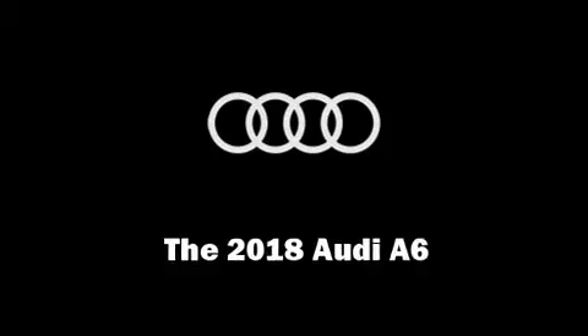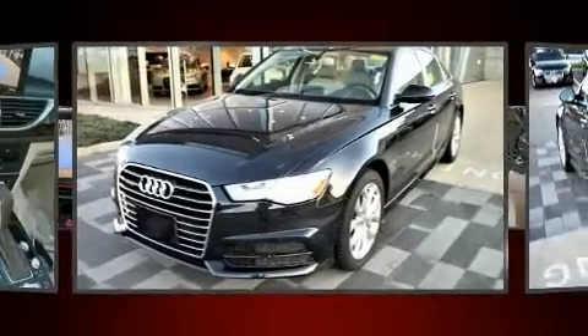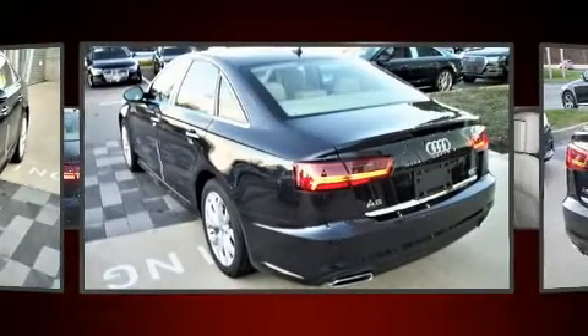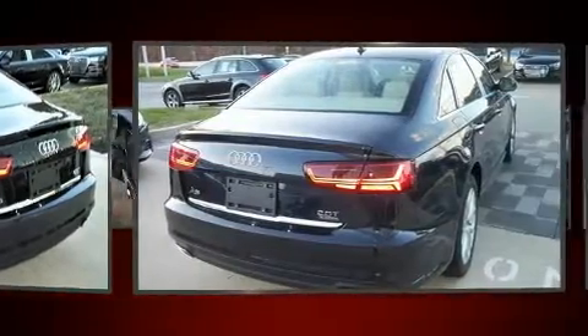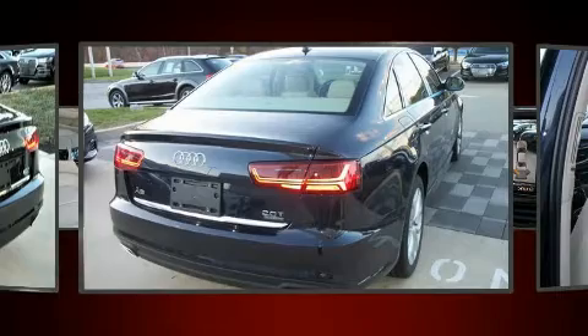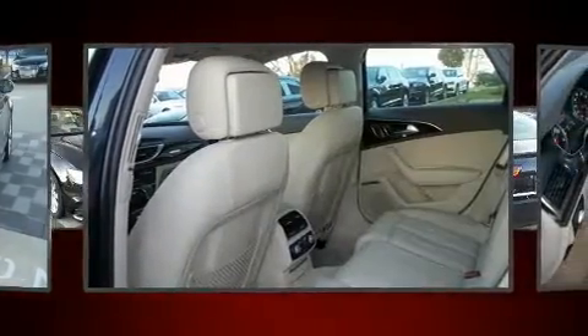The 2018 Audi A6. This four-door, five-passenger sedan stands out among competitors in its class. It features an automatic transmission, all-wheel drive, and a two-liter four-cylinder engine. A turbocharger further enhances performance while also preserving fuel economy.